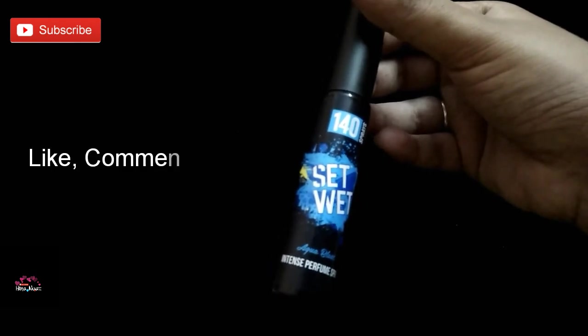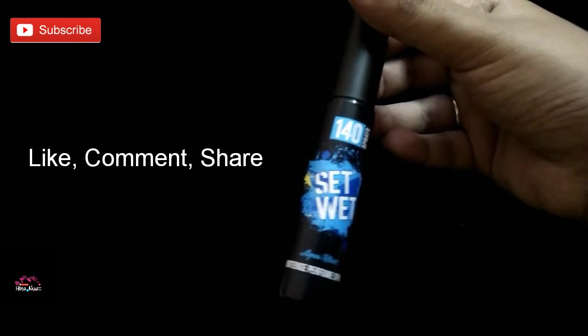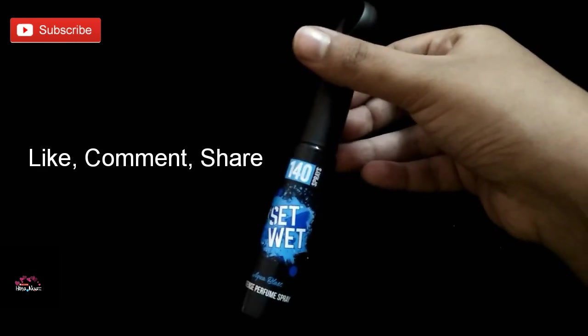Thank you friends! If you like my review, please do like, comment, and share my video. If you are not subscribed to my channel, do subscribe. Have a great day!